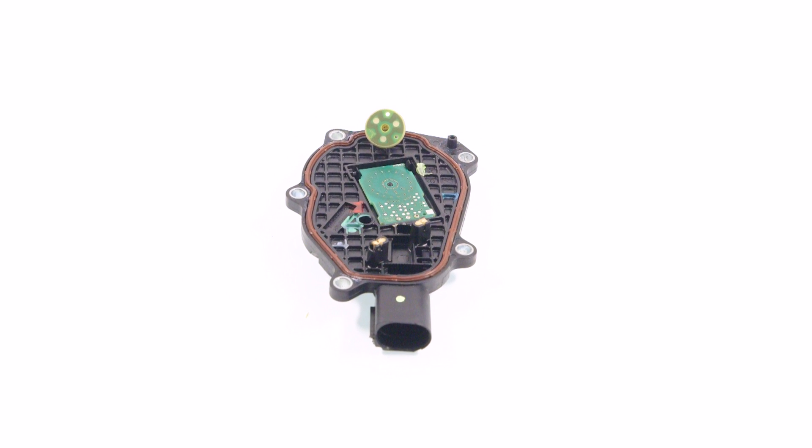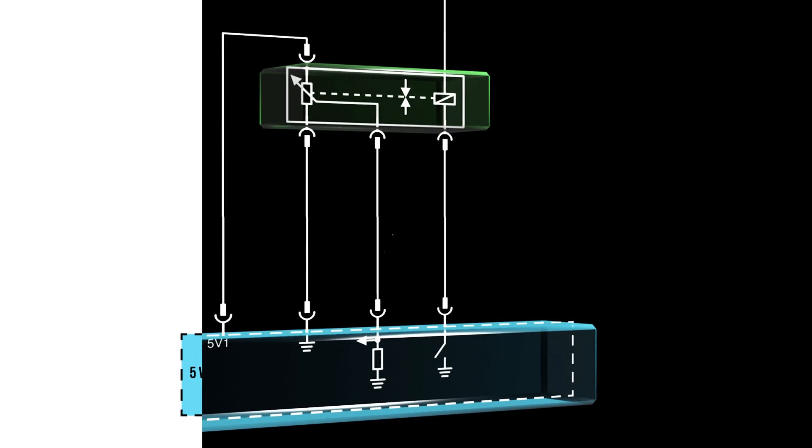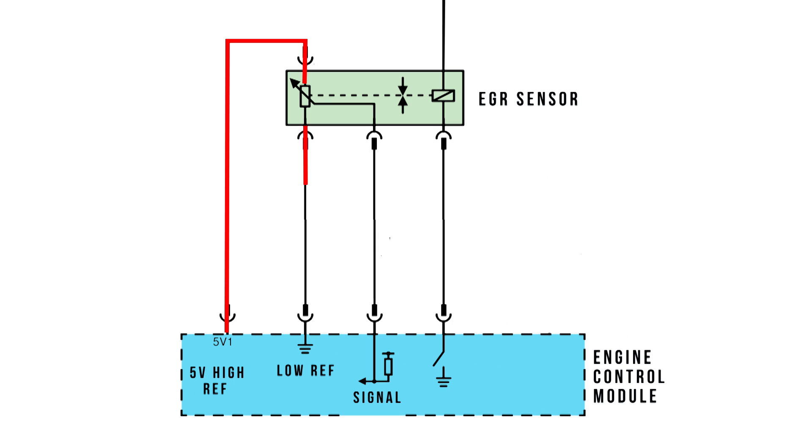The output of these sensors is similar to a potentiometer type. A high and low reference is supplied by the ECM with the signal returned, in this instance, to a pull-up monitored circuit.